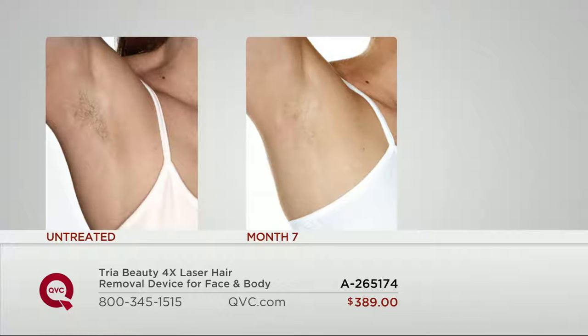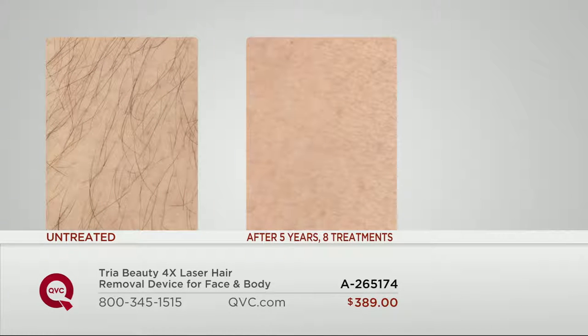Seriously, you feel how soft and silky smooth your underarms are. With me and under my arms, because my hair is so dark but my skin is so fair, I always felt like I had that five o'clock shadow. That doesn't exist anymore because of the Tria.